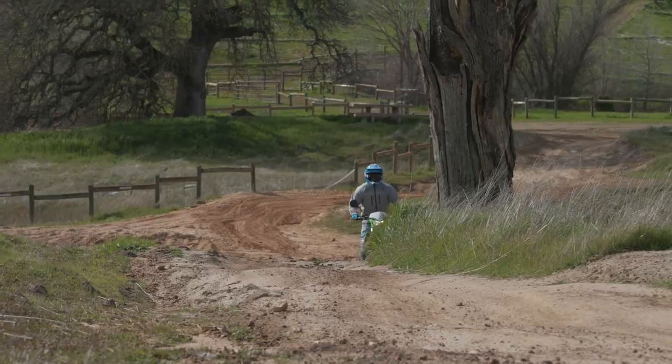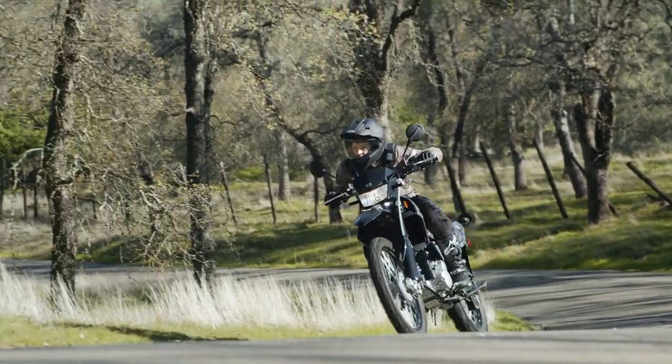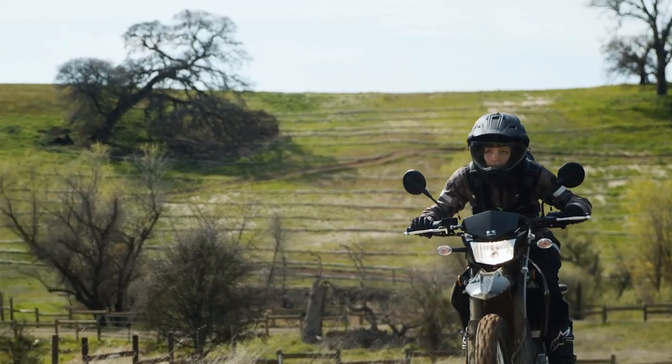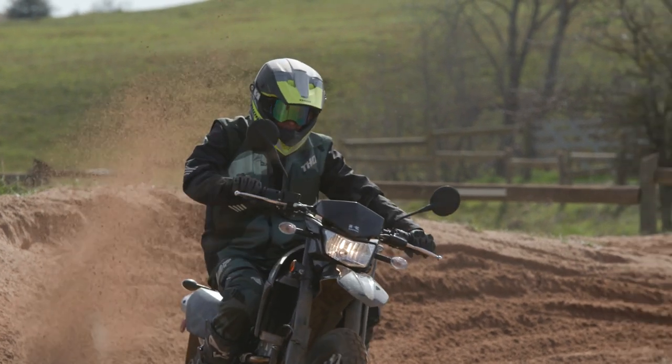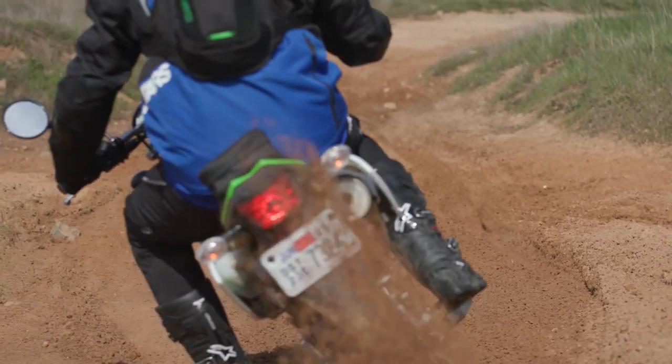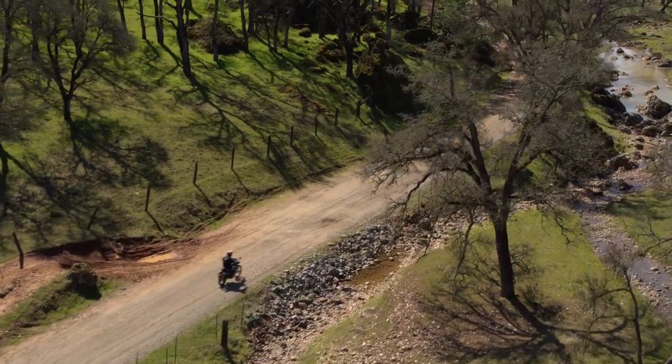You have fuel injection that is very crisp, clean, and precise — no hiccups, no sharpness. It is very user-friendly. I actually had the confidence to just drop the clutch and honk on the throttle and let it do its thing. On other motocross bikes that could be a scary situation, but this bike is so approachable that you can start learning how to throw a roost and keep progressing as a rider.